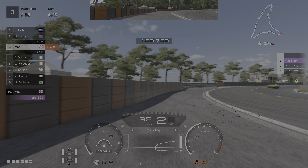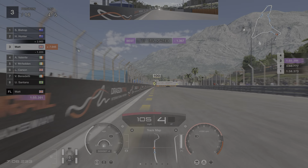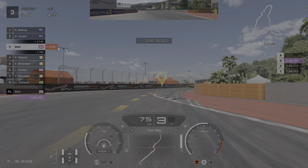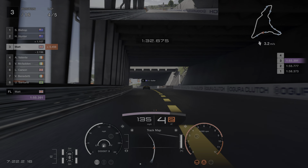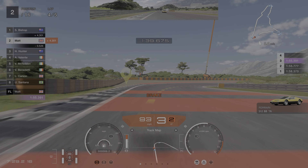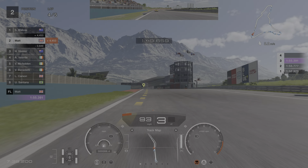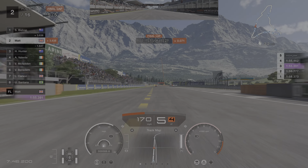Oh dear - very deep. And yeah we're still setting purple sectors. We've definitely got the grunt on the straights. So we're up in second now, we can see first place ahead of us - 4.4 seconds. Final lap starting now. Let's see if we can get them.